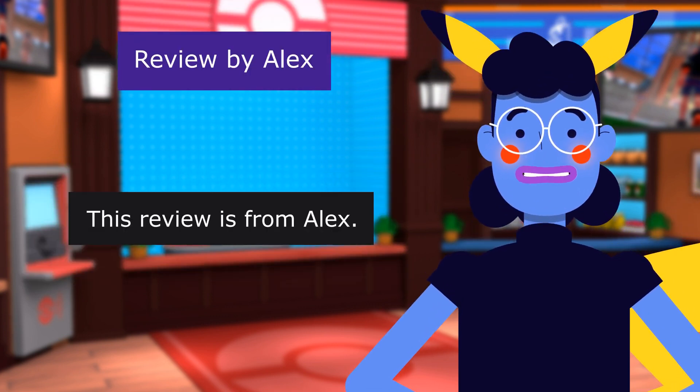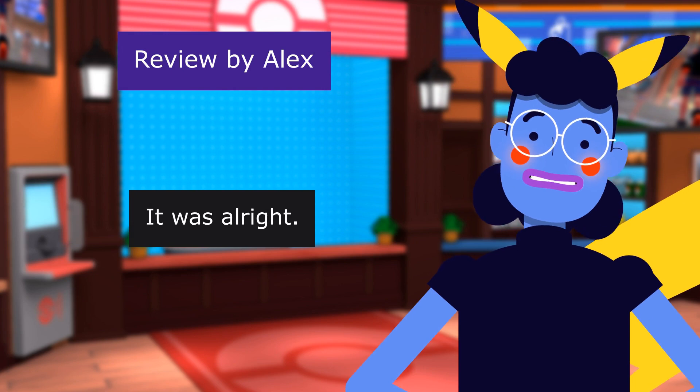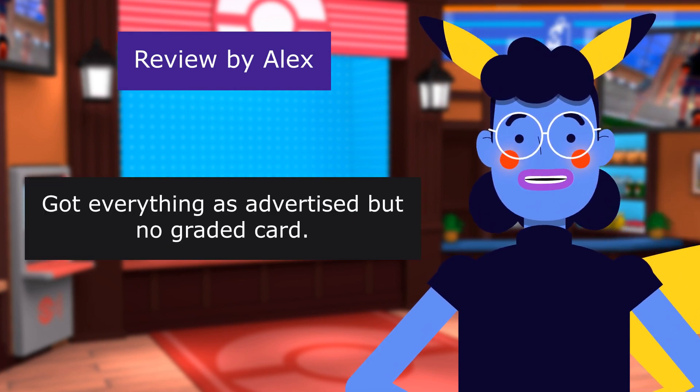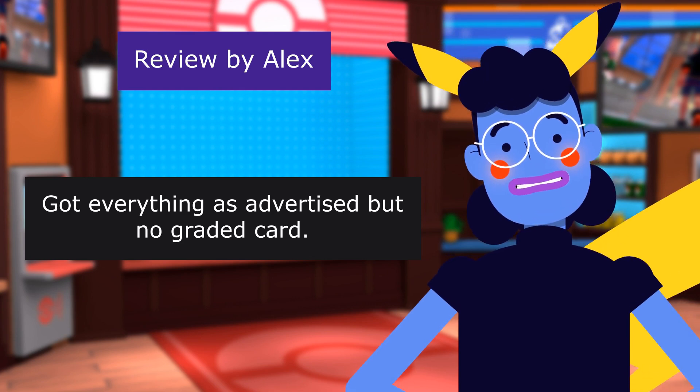This review is from Alex. It was alright. 4.0 out of 5 stars. Got everything as advertised, but no graded card. That's alright though.